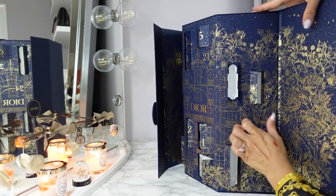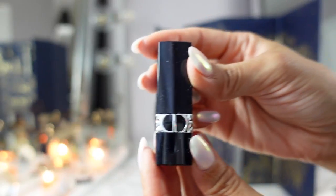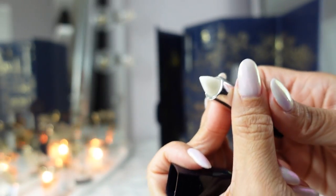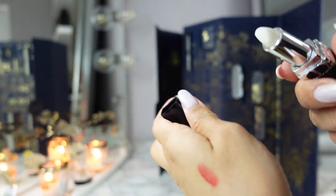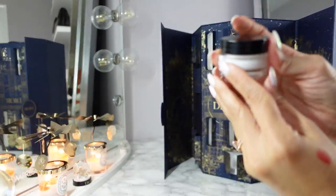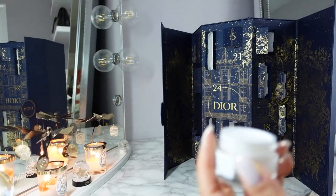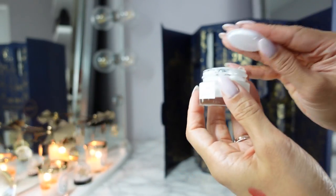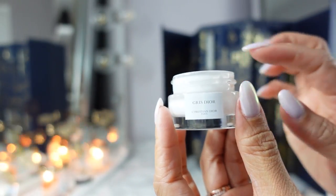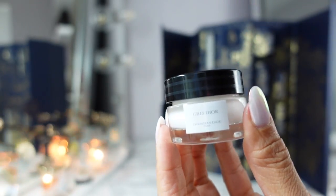Day fourteen is the Rouge Dior shade 000 — which turns out to be their lip balm. It's clear. Day fifteen is a body cream from their Privé Maison private blend, again in the Gris Dior. Gris Dior makes sense for a moisturizer because it's not super fragrant — it's a very safe fragrance. If you layer this with something else, it isn't going to cause a commotion in your fragrance wardrobe for that day.